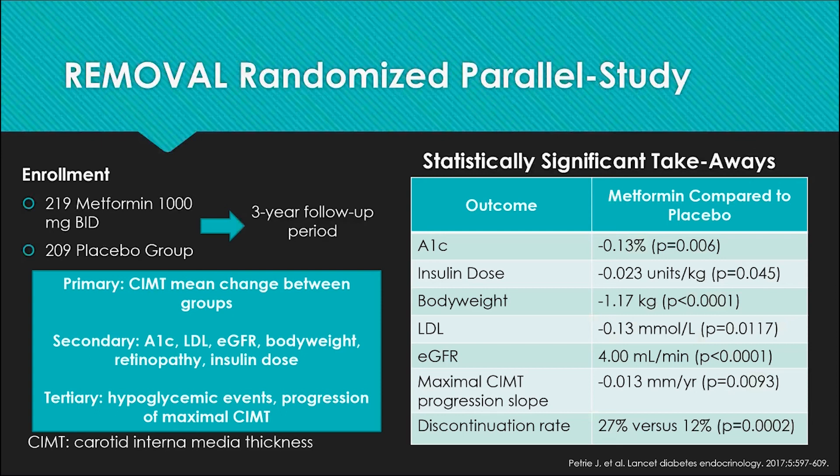The primary outcome was not statistically significant; however, the tertiary outcome was significant — the change in carotid intima-media thickness over time was statistically reduced. However, the study did not note any cardiac events that occurred, leaving the audience wondering how this correlates with clinical events and what the meaning of that decreased slope might be. The discontinuation rate was 27% in the metformin group versus 12% in the placebo group, attributed to the GI side effects commonly seen with metformin therapy.